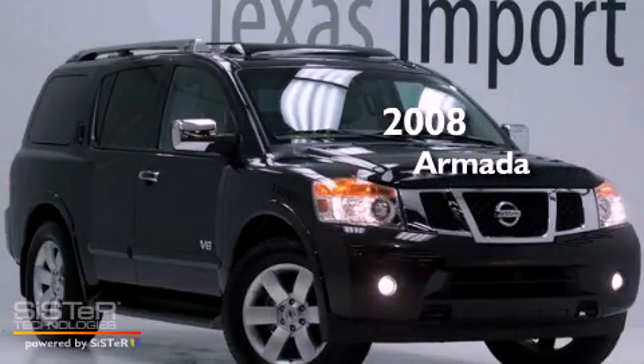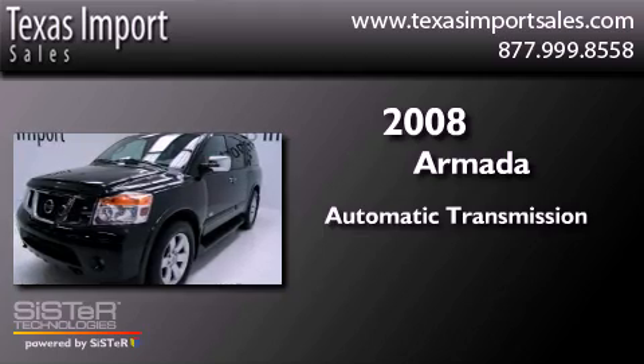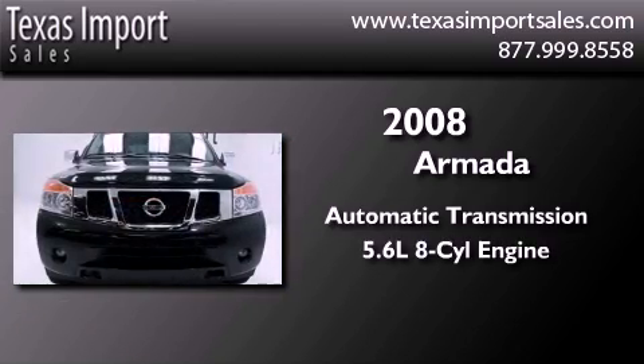This is a 2008 Nissan Armada. This SUV has an automatic transmission and a 5.6-liter V8.